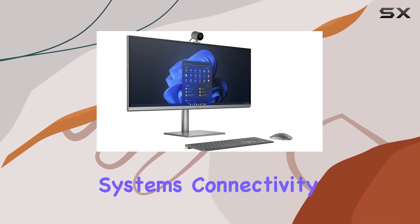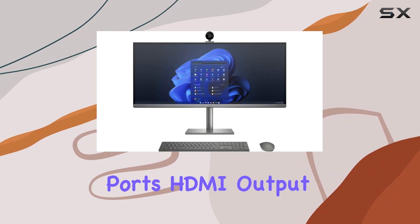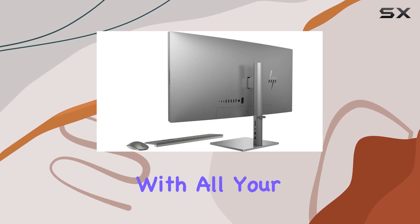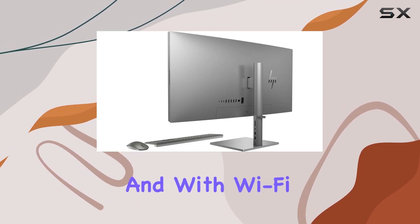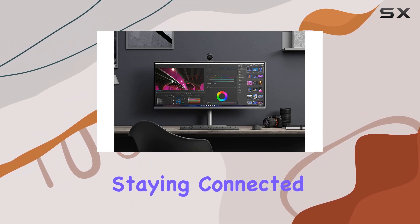Connectivity options abound with Thunderbolt 4 ports, USB Type-A and Type-C ports, HDMI output, and more, ensuring compatibility with all your peripherals and accessories. With Wi-Fi 6 and Bluetooth 5.2 support, staying connected has never been easier or faster.